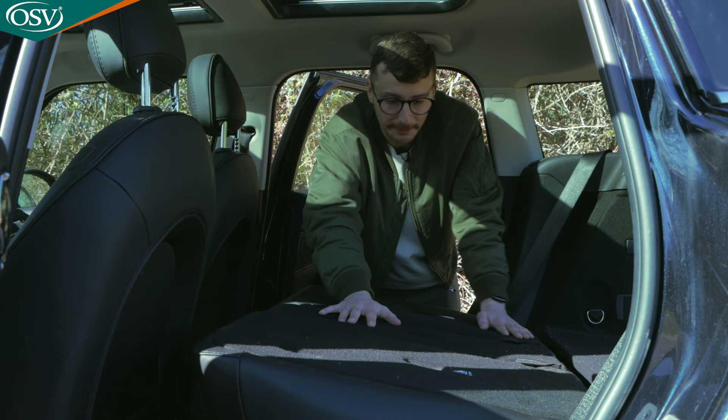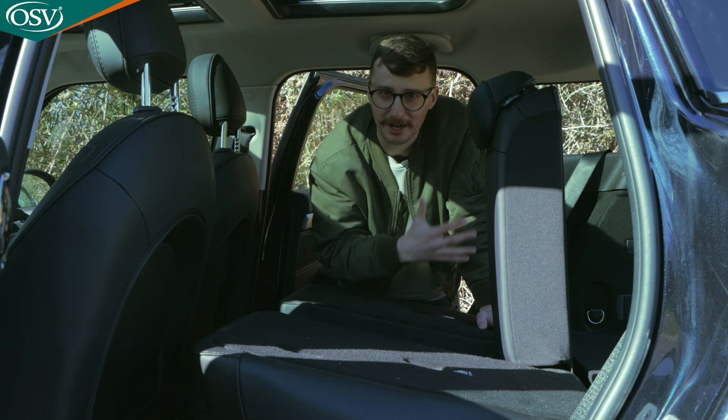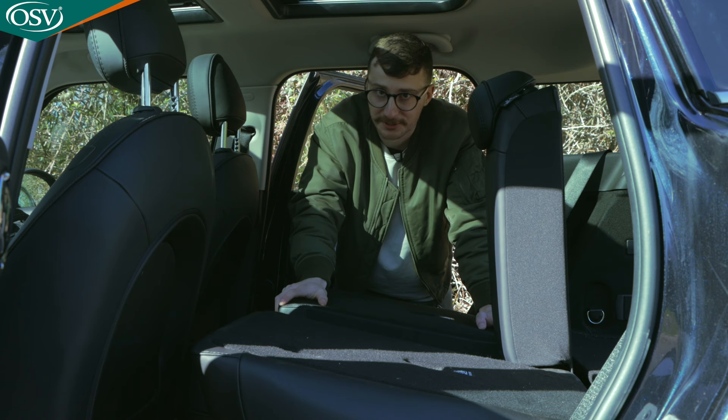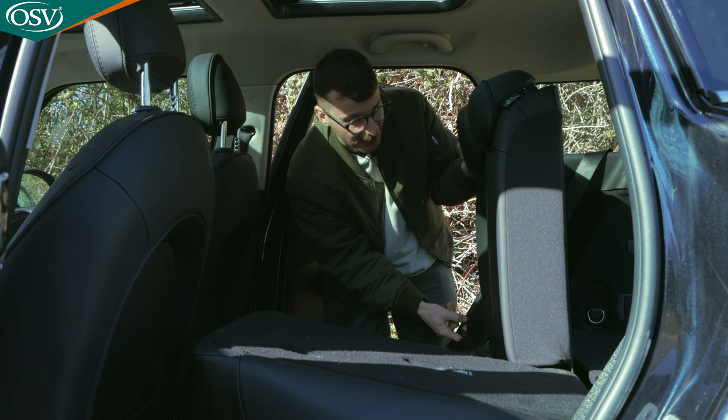It's worth noting the seat stops at around 90 degrees when lifted, giving good adjustability. If you want to cram in an extra item for a trip to the tip, it's possible — there's a good amount of practicality with this rear bench. Let's fold up the seats and hop into the back to see how comfortable it is for a growing chap like myself.